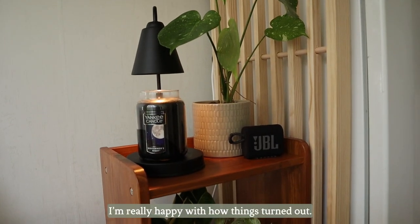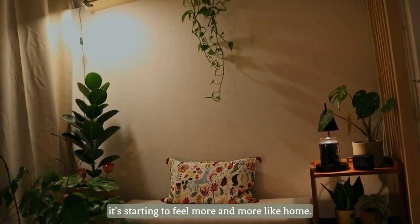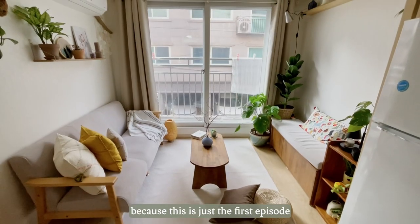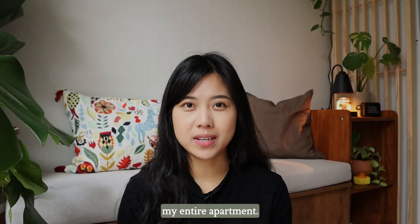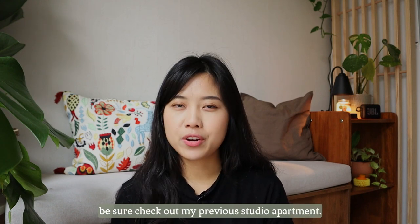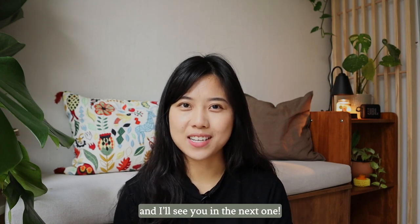I'm really happy with how things turned out. Despite being a rental, it's starting to feel more and more like home. If you enjoyed this video, make sure to like and subscribe because this is just the first episode of a whole series where I transform my entire apartment. In the meantime, if you're looking for more inspiration — especially if you live in a tiny space — be sure to check out my previous studio apartment video. Thank you for watching and I'll see you in the next one.